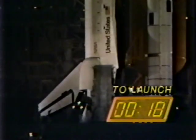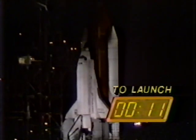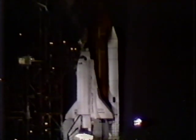T minus 20 seconds and counting. SRB engine nozzle gimbal profile now underway. T minus 11, 10, 9, 8, 7, 6, 5.